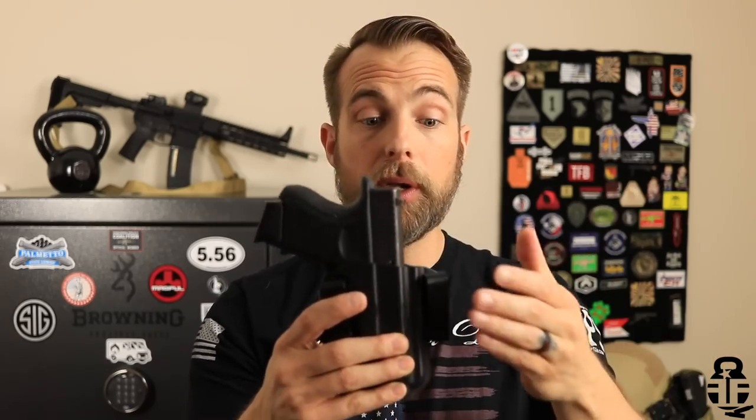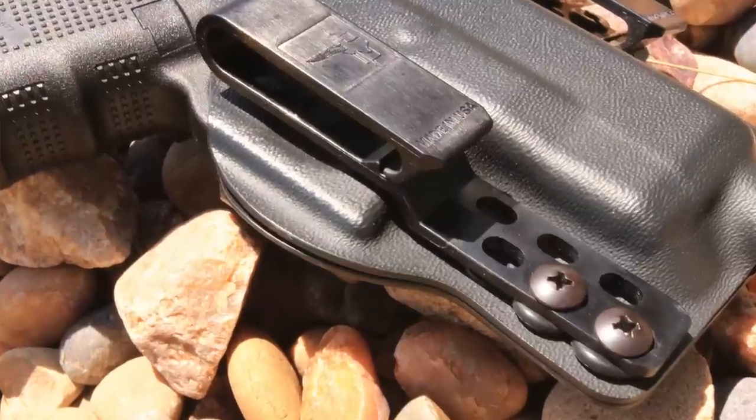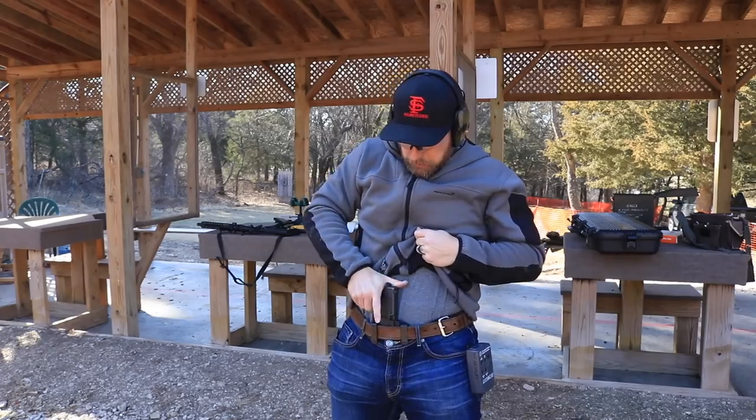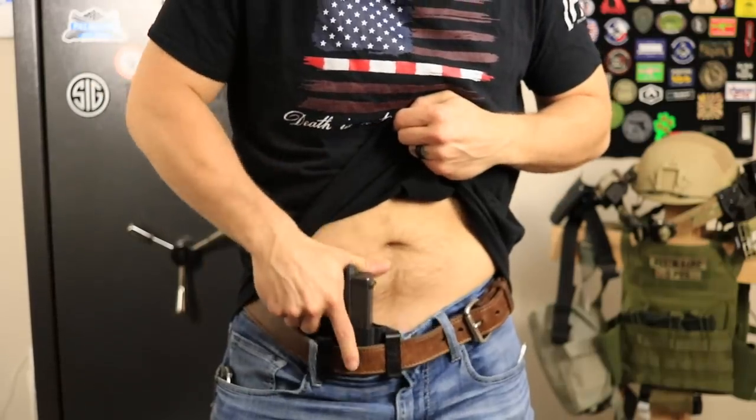It has adjustable clips — you can move them up or down however you want, or even remove one and just run a single clip if you prefer, so there's good modularity there. At the end of the day it's just comfortable to wear — I didn't have any problems with it. The retention is really good, so you don't have to worry about it falling out. It's tight enough that you can hear the click as you holster, and you're not going to lose anything on the draw either. Very solid around the trigger guard.